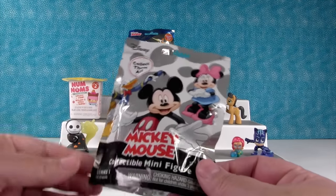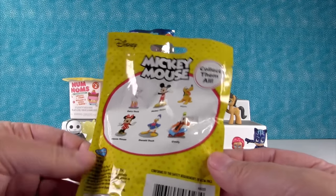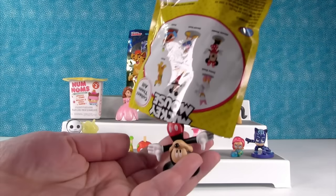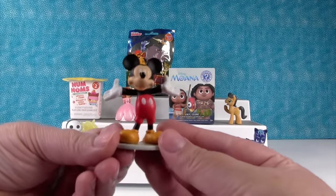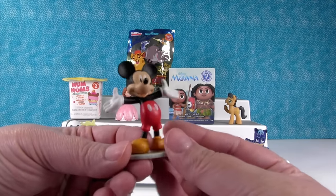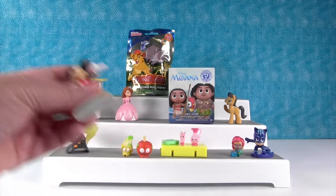I'm going to open a Mickey Mouse blind bag. This is series one of Mickey Mouse figures. I want to get Daisy Duck. Oh, I got Mickey Mouse! He's like, 'Of course you got me — it's my minifigure series.' Hello Mickey! Hello Paul!